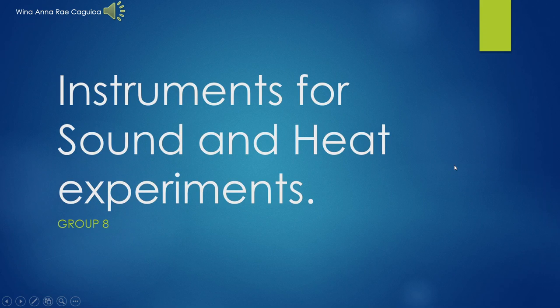Hello ma'am. I am Wina Anurkagiwa and this is the Group 8 report about the Instrument for Sounds and Heat Experiments.